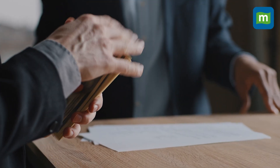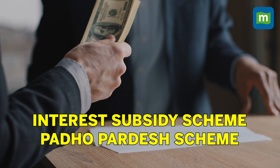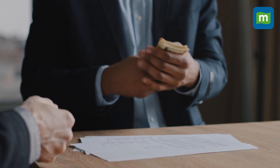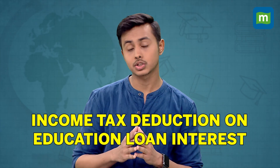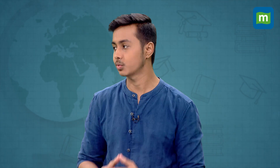You can also consider asking the university or your counsellor through whom you are applying. One should also utilize interest subsidies. There are various subsidies on interest on education loans that help students save on educational costs. For example, the central government interest subsidy scheme launched by the Ministry of Human Resource Development provides subsidies on education loans for inland studies, or the Padho Pardesh scheme to help students of the minority community to study abroad. By taking the benefit of these subsidies, you can reduce your overall cost of education.